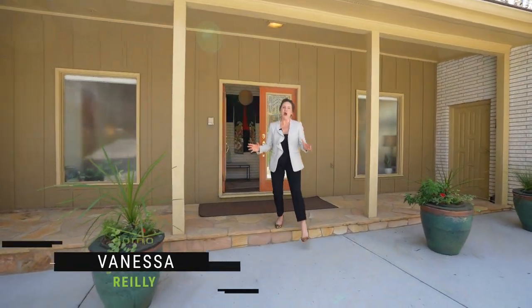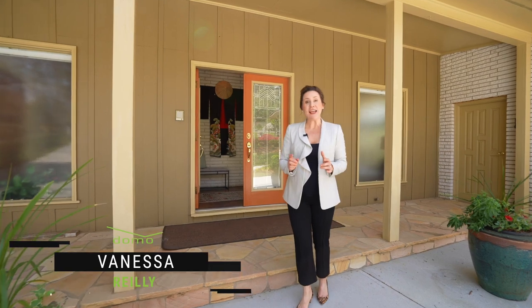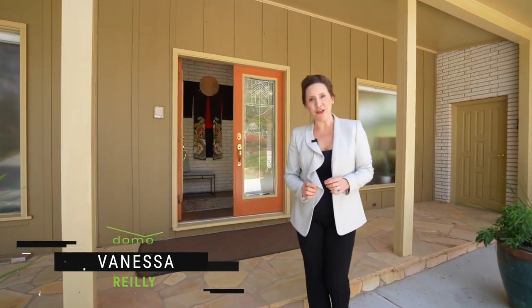Hey guys, it's Vanessa Reilly. Welcome to 2024 Castleway Drive in Atlanta, Georgia. Follow me.